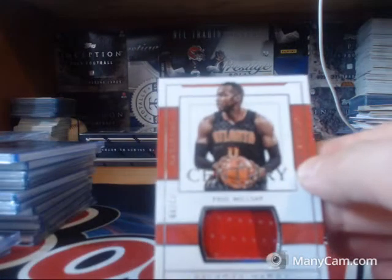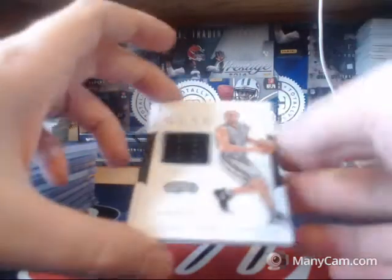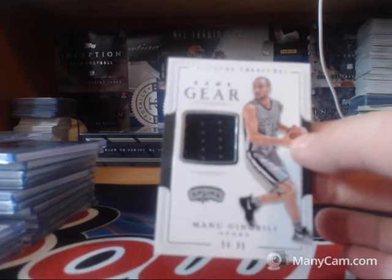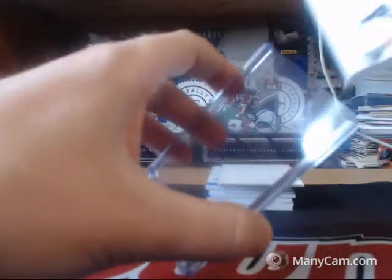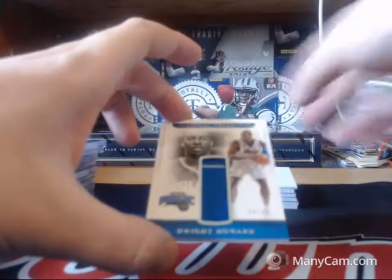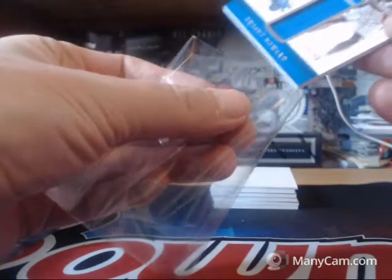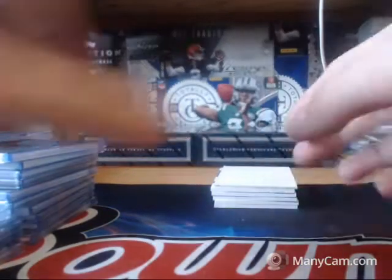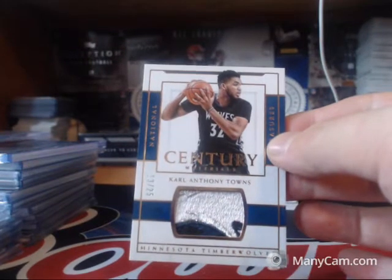Atlanta Hawks century materials 2 of 99 of Paul Millsap. 54 of 99 Game Gear Manu Ginobili. Orlando Magic 2 of 99 Dwight Howard. Century patch of Carl Anthony Towns — absolutely disgusting patch.